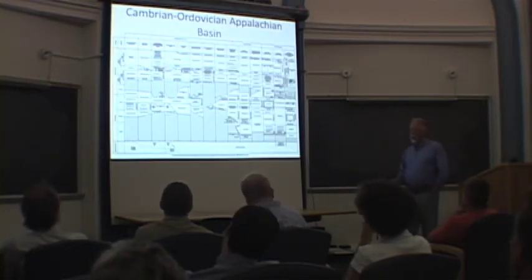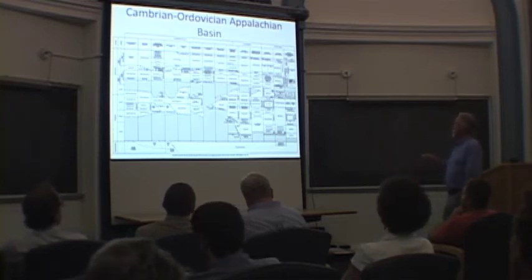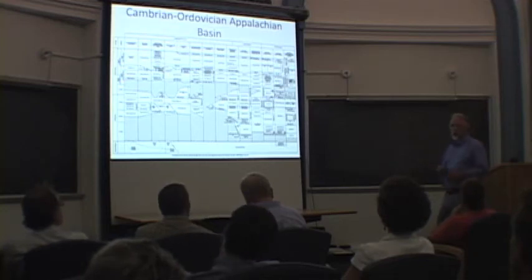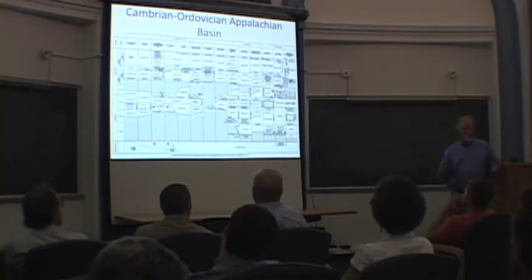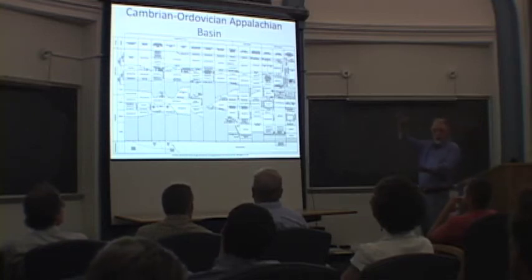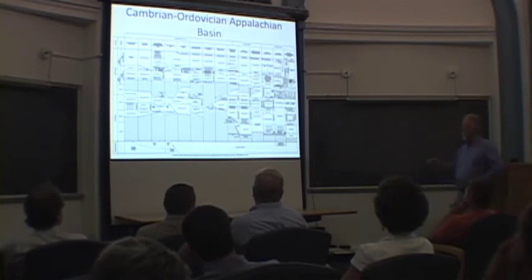The other thing I put up here is to illustrate the confusing nomenclature, because when anybody says they mapped the Utica shale, they have to tell you what it is they included. Because the Utica, to some, is a very restricted unit; to others it encompasses a number of formations. In New York it has members; in other places it's a general term that includes other units that are more informal.